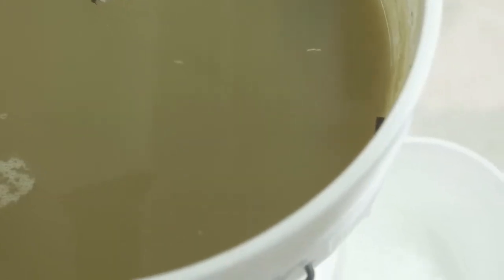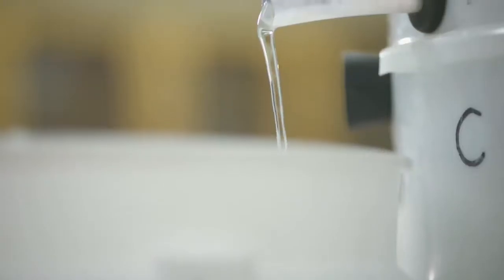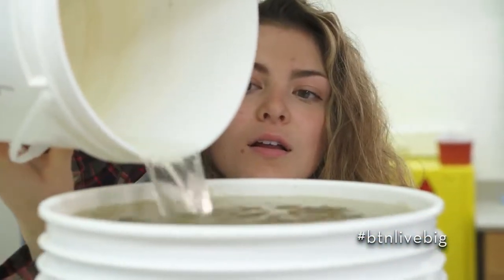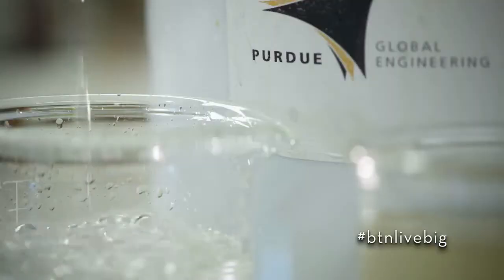You pour water in and the water goes through the sand. Microbiology breaks down the organic material, and the water comes out clear. So it is like magic because you put in really bad water and really clear water comes out. It's a low-tech solution, but it works.